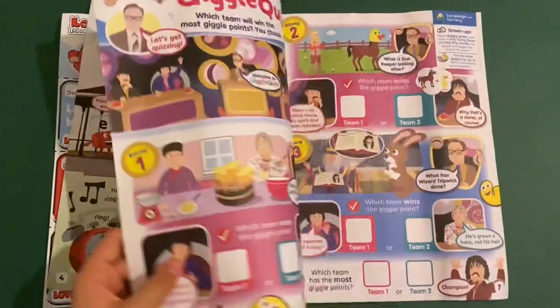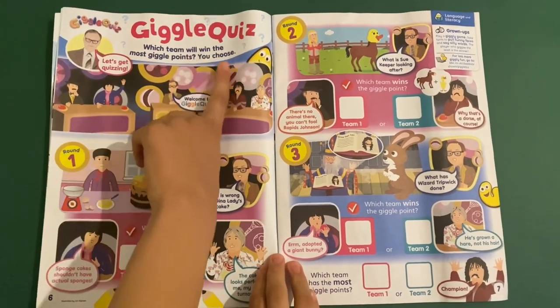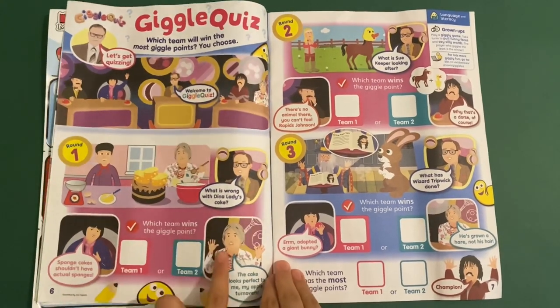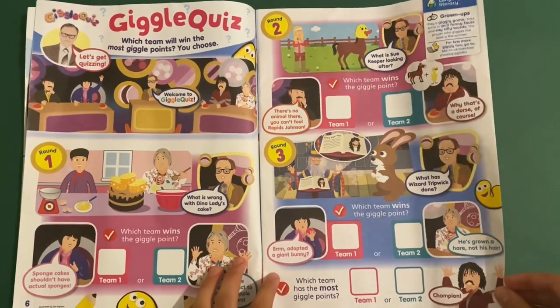So that's all the Alpha Blocks. Then you've got Giggle Quiz — this is like a new TV show in the Giggle Biz series. Which team will win the most Giggle Points? You choose. You can see what's going on here — which team wins the Giggle Points? You actually go through to find out who's won the quiz.